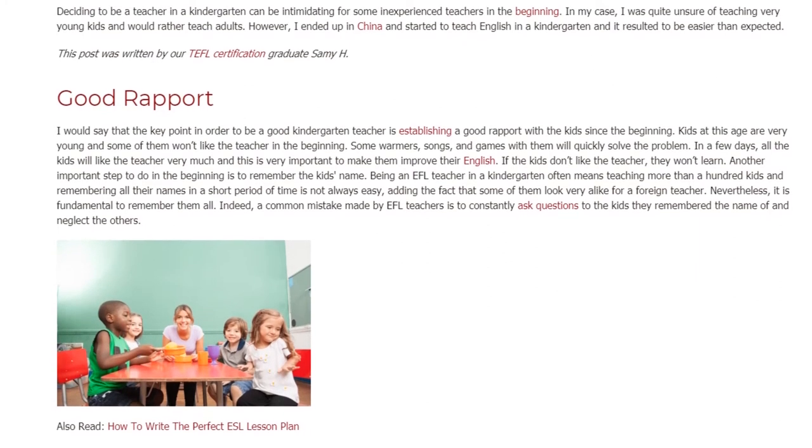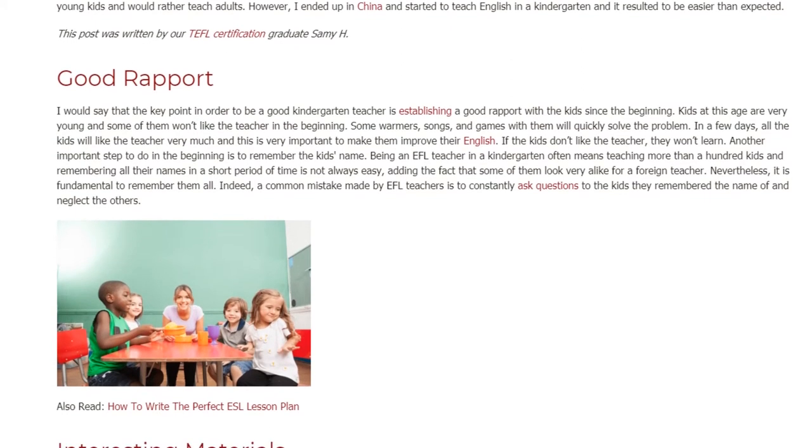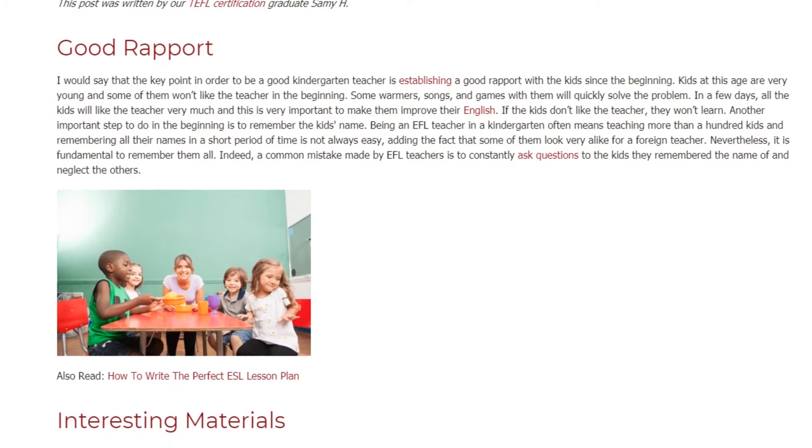Nevertheless, it is fundamental to remember them all. Indeed, a common mistake made by EFL teachers is to constantly ask questions to the kids they remember the name of and neglect the others.